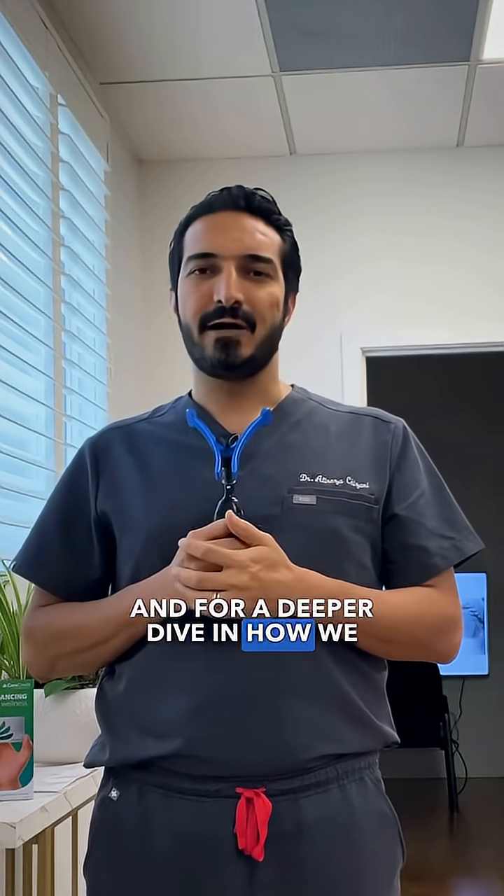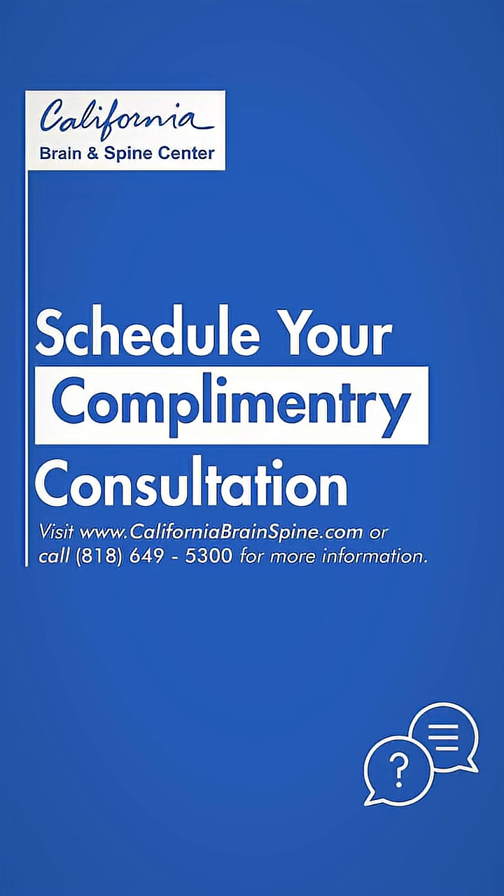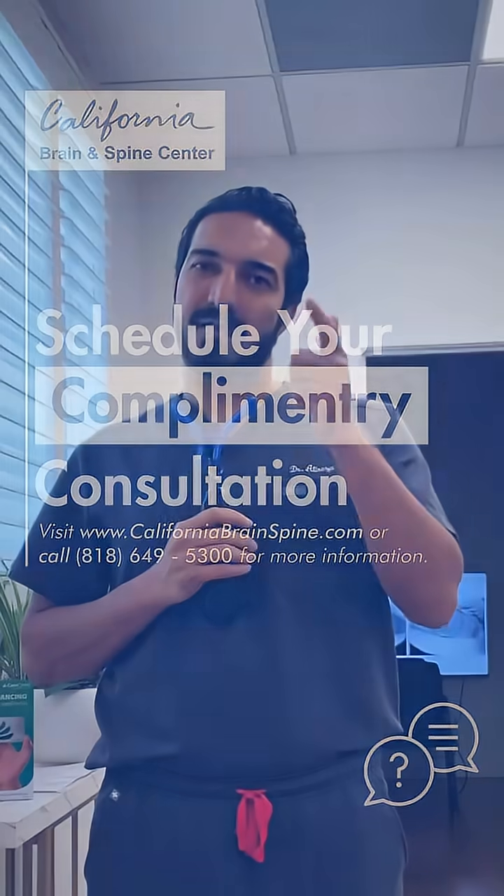And for a deeper dive into how we do vagus nerve stimulation in our clinic, visit CaliforniaBrainSpine.com to schedule your complimentary consultation. I'll see you there.